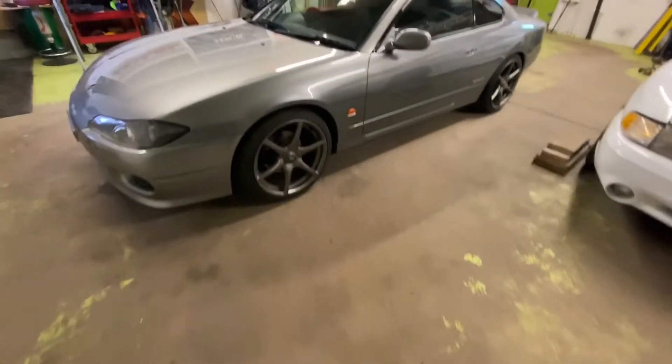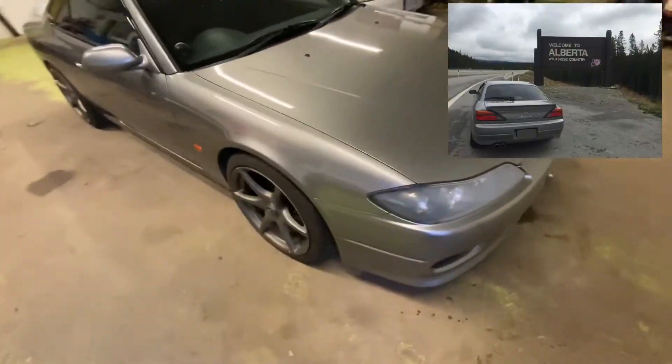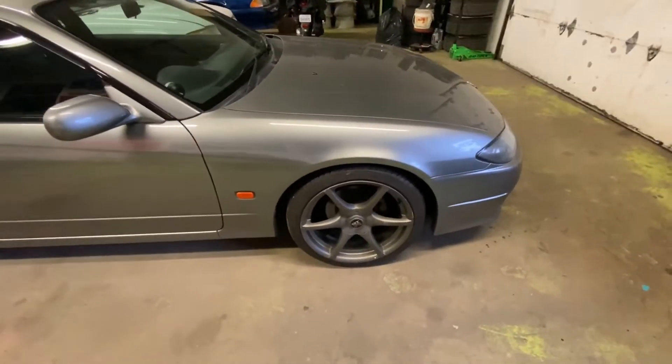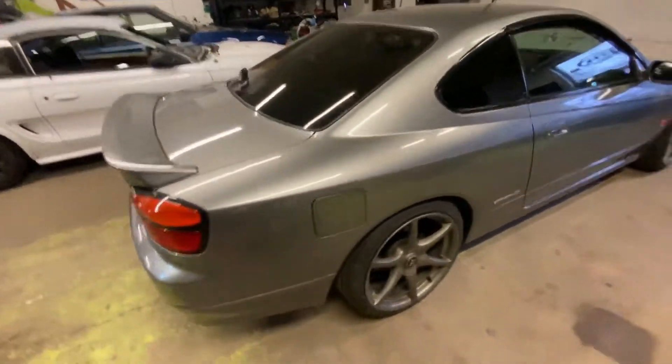Finally a moment to share this beast. This is a 2002 Nissan Silvia — this is the second S15 I road tripped across Canada in 2019. I had an amazing time and met a lot of cool people. It took a little while to build this one since the other business I'm running is quite busy.